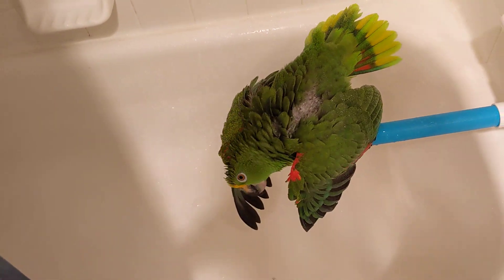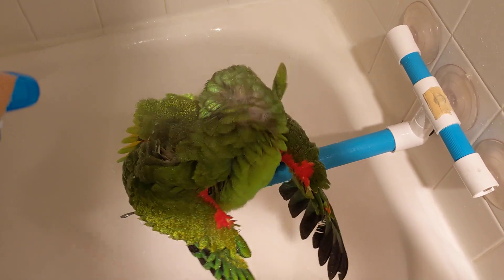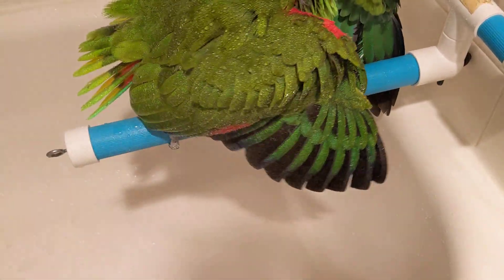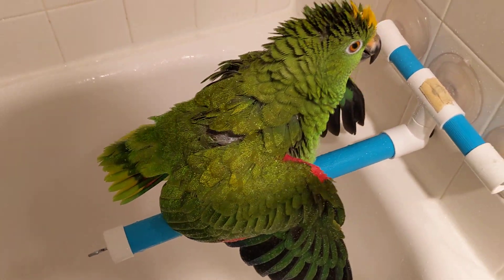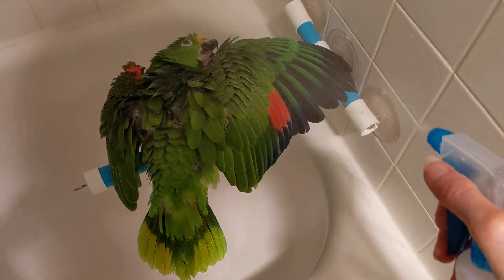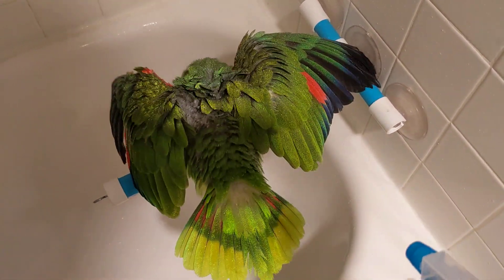Because the heat can dry out your bird — especially the nares, the nose area by the beak — it's called the nares. Hey Freda, look at your beautiful feathers! So you want to hit all the feathers very gently; you don't have to go crazy with the water. It's not like a water gun game out in the yard, or paintball.